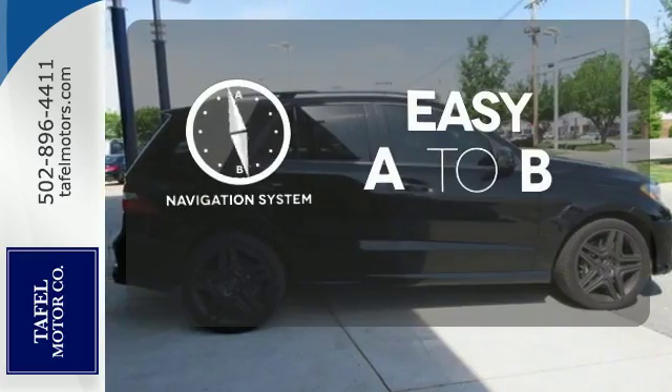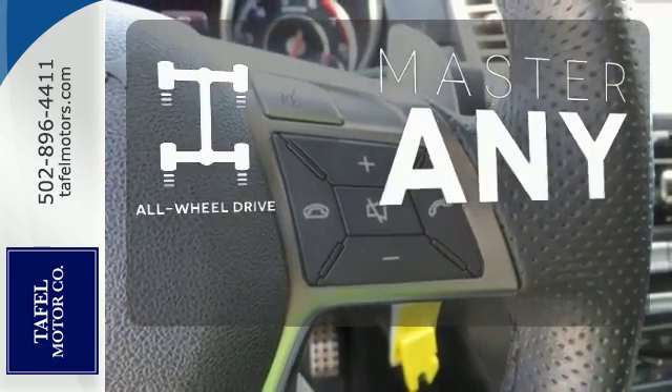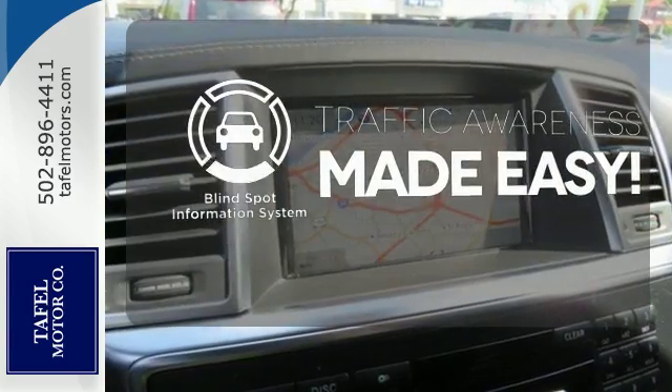Feel confident getting from point A to point B with the navigation system. Control the road with all-wheel drive. The blind spot indicator helps you maneuver through traffic.